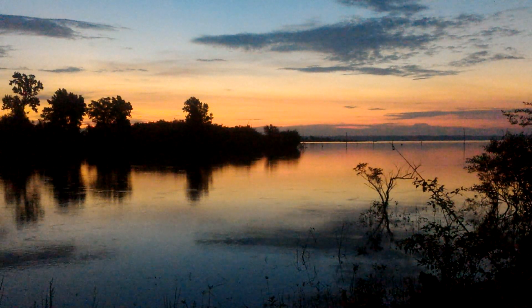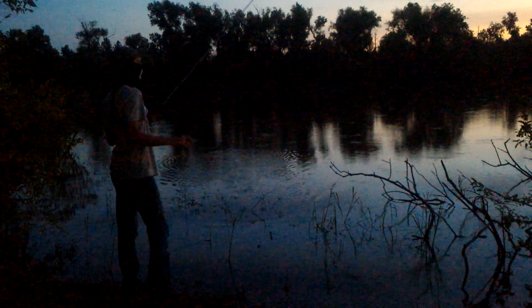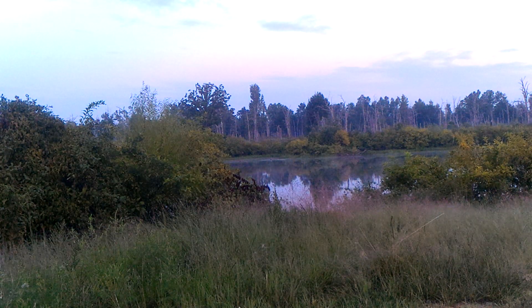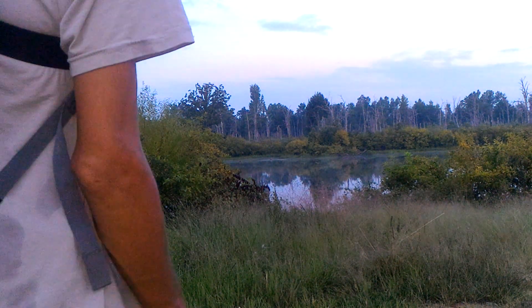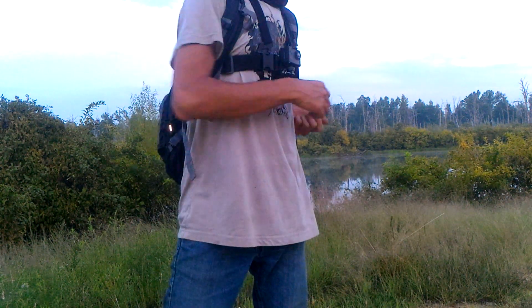Good morning fishing friends. Look at that beautiful morning sky. I'm gonna try to throw the frog a little bit. It's 6:52, and I've been battling the heck out of some mosquitoes all night long.